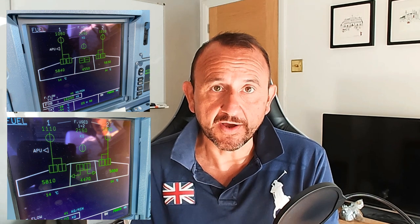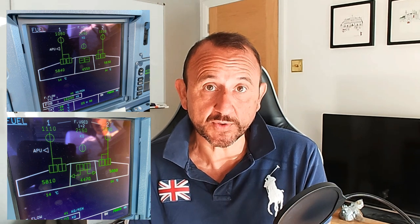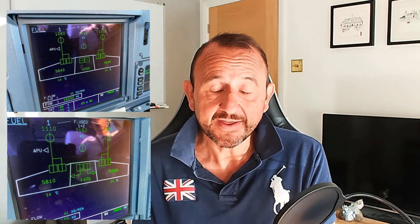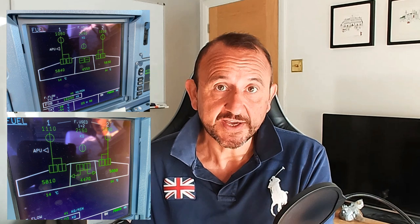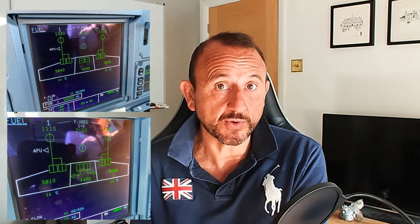Hopefully that gives some further explanation and clarifies the differences — the wing tank arrangement between the 319, 320, and 321 CEO, the jet pump logic on the NEO, and the differences between the 500 kilos and 250 kilos that need to be burnt between the A320 and the A321.